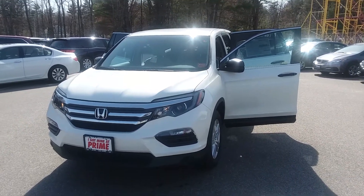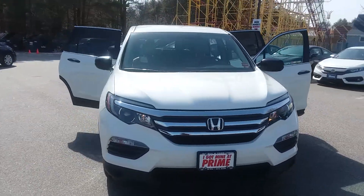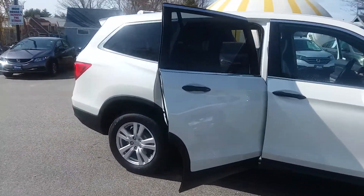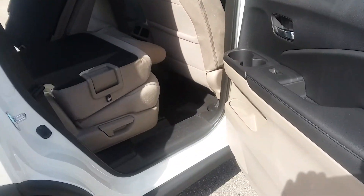Hi, it's Jeff Schumacher here at Prime Honda. Just wanted to give you a visual on this 2018 Pilot LX that you inquired about. Gorgeous vehicle — best SUV on the road if you ask my opinion, but don't ask me. Check out Consumer Reports, check out Kelly — this is a fantastic vehicle.